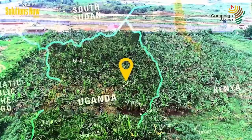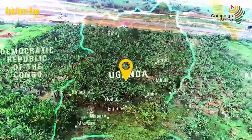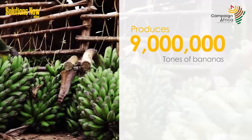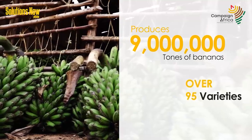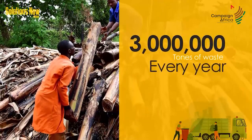This is Uganda, the largest producer of bananas in sub-Saharan Africa. Known as the Banana Republic, this country produces 9 million tons of bananas in over 95 varieties, which generate about 3 million tons of waste every year.